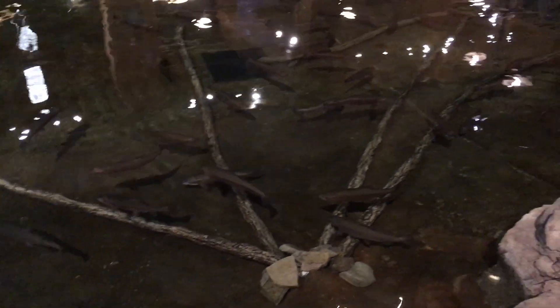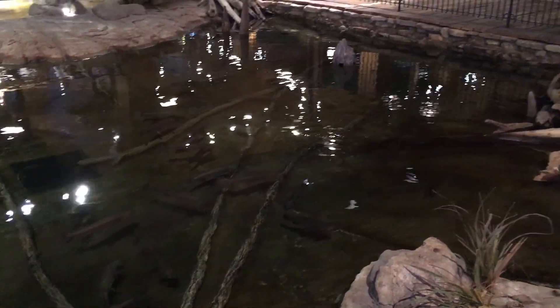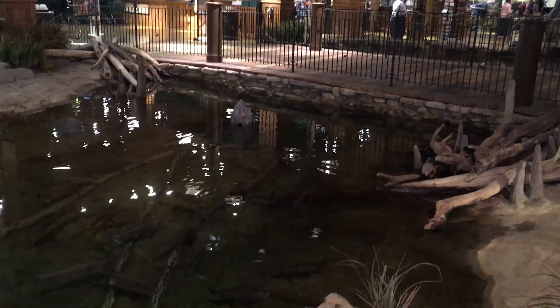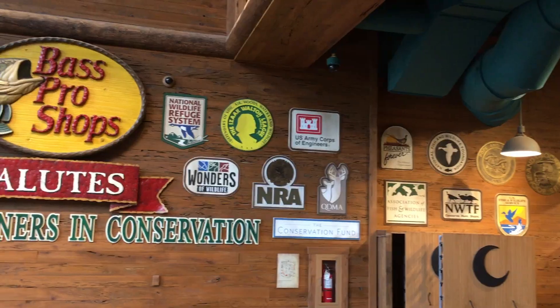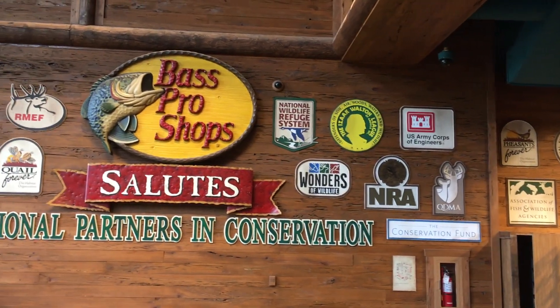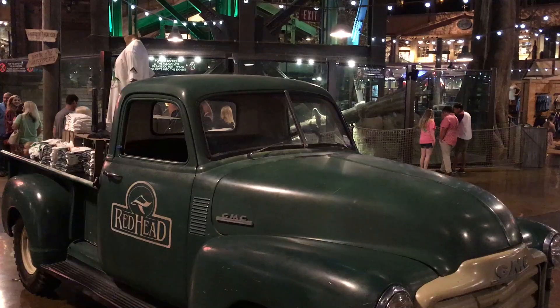In 2015, it reopened as a Bass Pro Shops mega store — a must-see mecca for hunters and fishermen all over the US, and one day last year, a keen indoorsman from England. I've since been to other Bass Pro Shops locations, but this was the first one I ever visited, so I had absolutely no idea what to expect.